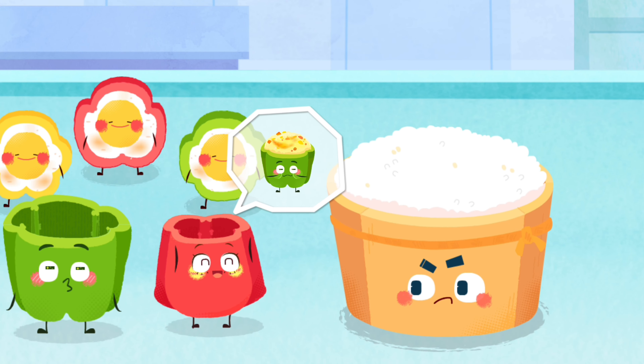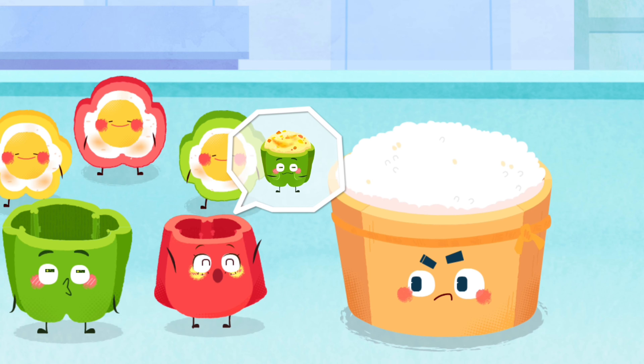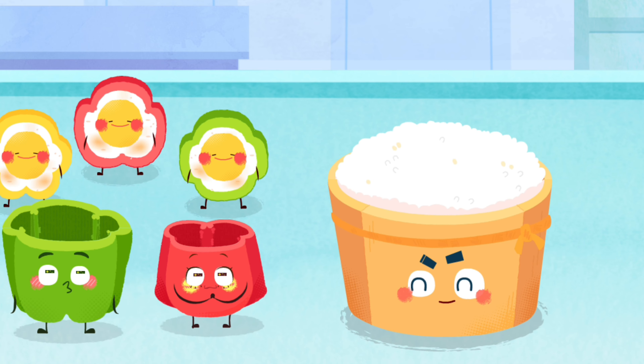Hello, Mr. Rice. Would you like to join us to turn into our delicious bell pepper meal? Okay, let's do it together.